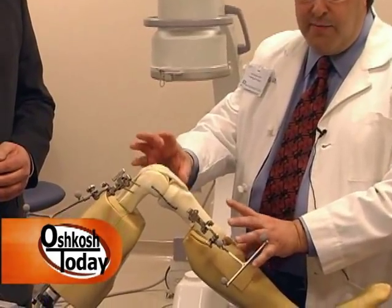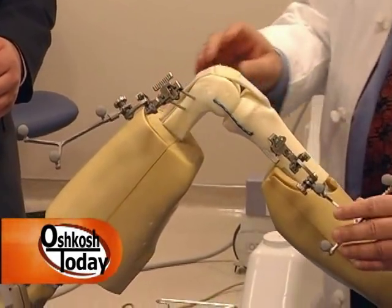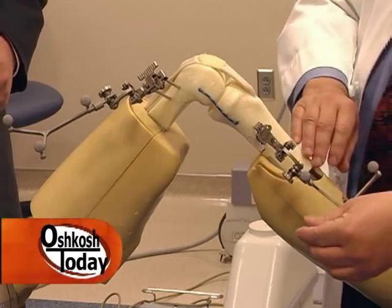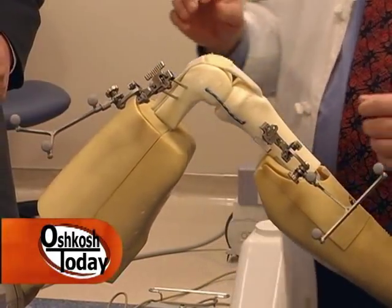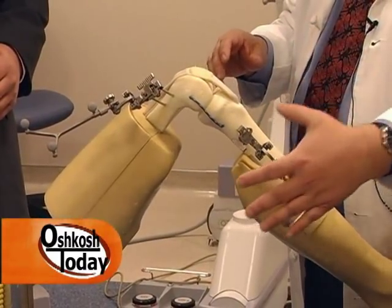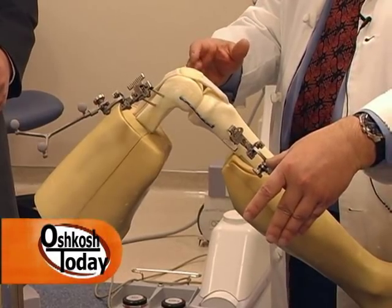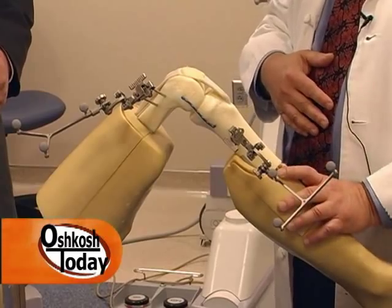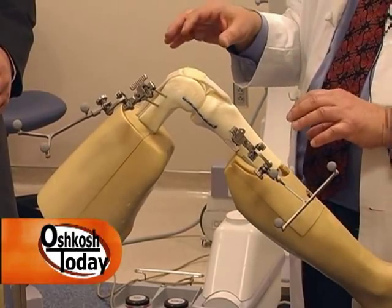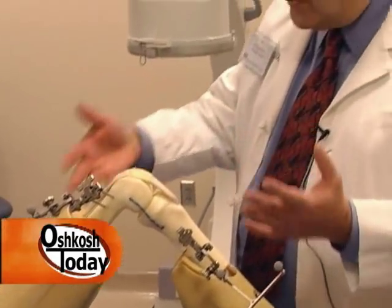What computer-assisted means is we're using a computer to take extremely accurate measurements of the knee. At the very beginning of the procedure we put pins in the bones, and the pins are connected to these arrays. There are three reflective balls on each side, and the computer, by bouncing infrared rays off of them, can give us measurements accurate to within one to three millimeters and three degrees of accuracy. It greatly improves our ability to do a good job, which hopefully means your knee replacement will last longer and function better.